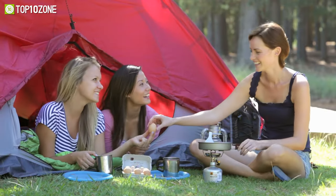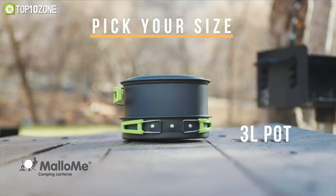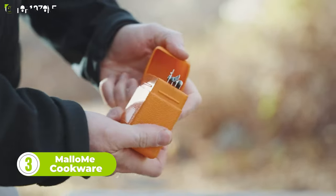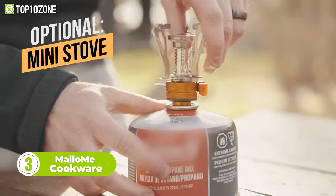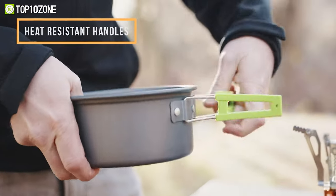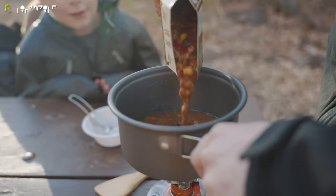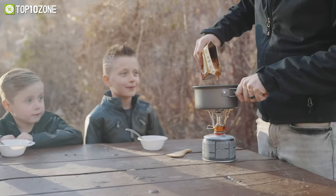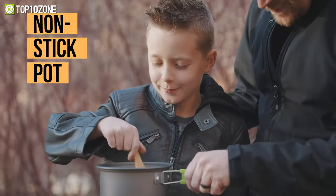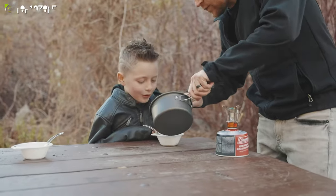Looking for the ultimate cookware set to elevate your camping trips to the next level? Look no further than MallowMe Cookware. Made from the highest quality non-toxic anodized aluminum, this camping cook set is built to last and is perfect for any outdoor adventure. Whether you're a youth scout or an adult hiker backpacker, you'll love the quick heat conductivity and the perfect size of the cookware set. It's an all-in-one cookware mega bundle that has everything you need to cook and serve your next meal in the great outdoors.